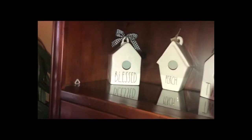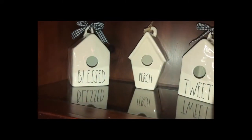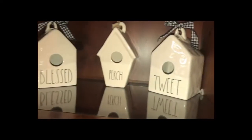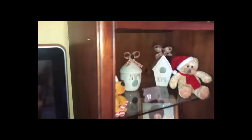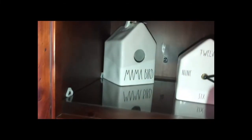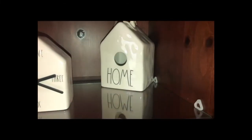Over here in the corner I have the Square Blessed, Slanted Perch, Square Tweet. Then coming over to the other side I have the Square Mama Bird and Square Home.